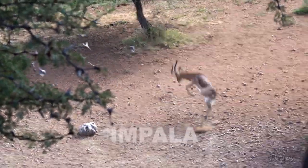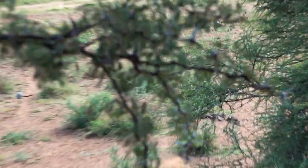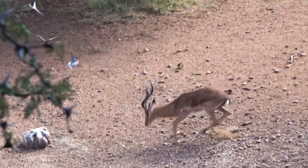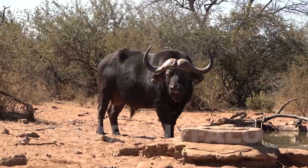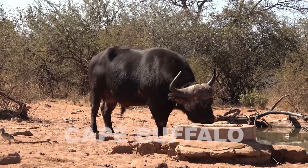Therefore it's important to decide early in the encounter if an animal is a shooter. Staying alert on stand is always a must. The sooner a hunter recognizes animal activity near the set, the more time there will be to get ready.